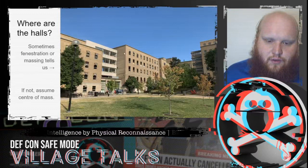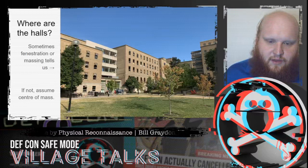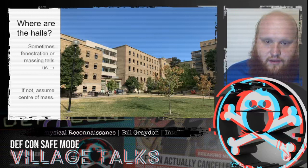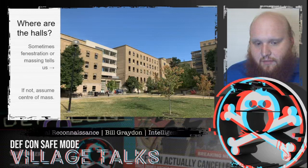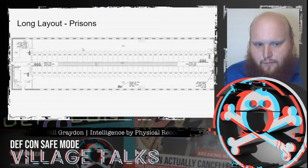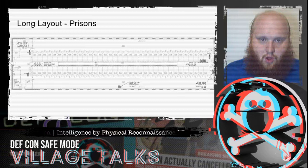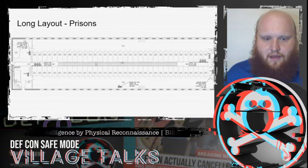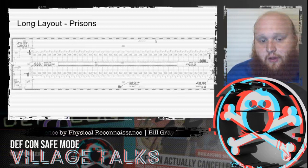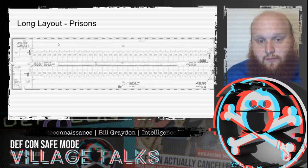Sometimes we can get the hall location directly from fenestration or massing. In this case, both windows and a very thin mass element tell us the hall must be in the middle — though not always. A bridge element here tells us this hall is on the edge instead. An interesting case study for long thin massings is prisons — cell blocks tend to be laid out that way, and once you've seen one, they all pretty much look the same.